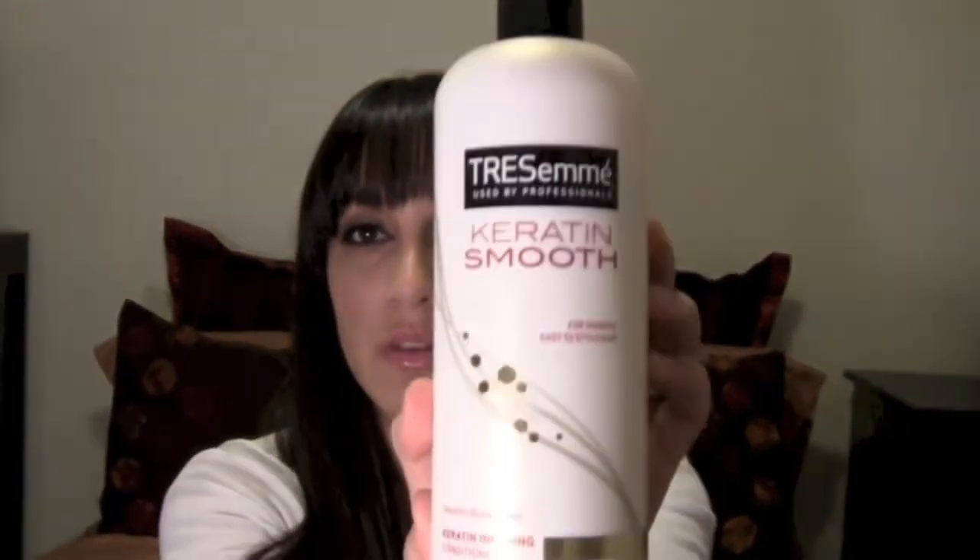My first favorite is for my hair — it's the new shampoo from Tresemme. It's the Keratin Smooth keratin-infusing conditioner and shampoo; I have them both right here. It gently cleanses and smooths and it's a lower sulfate formula. It says it has a little asterisk by it, so I'm not sure what that means, but it's for smooth and easy-to-style hair.